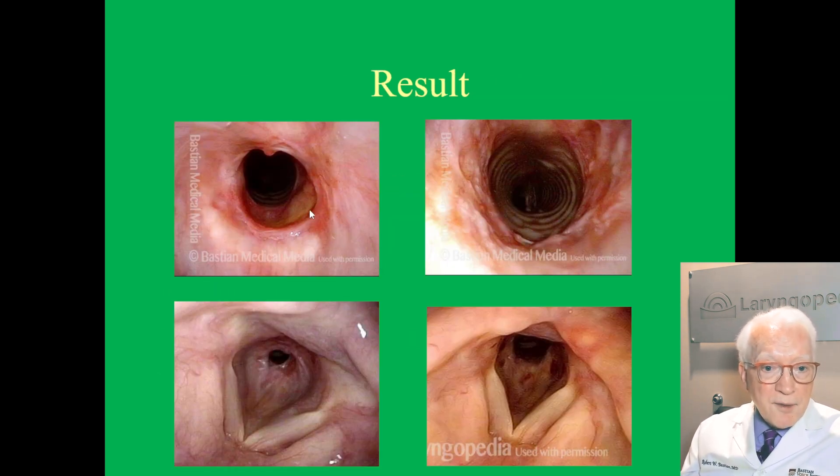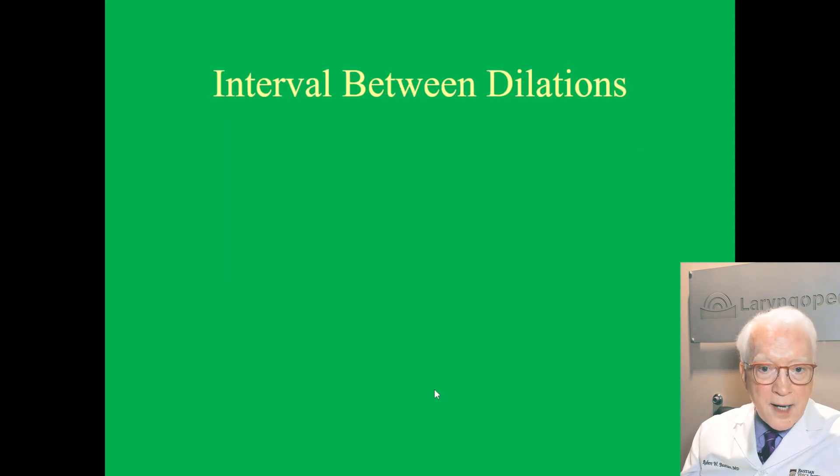Here you see a before and here you see an after. Here you see a before — it's a little bit in darkness — but you can see this is a much bigger opening. It's still not a completely normal size, but it's so much bigger that the person says 'what a difference,' and it's immediate in the recovery room.